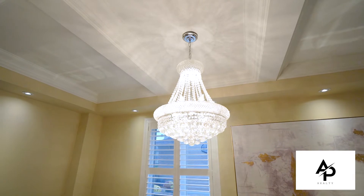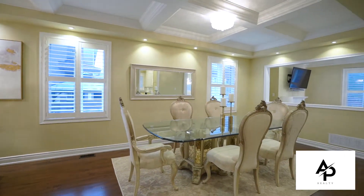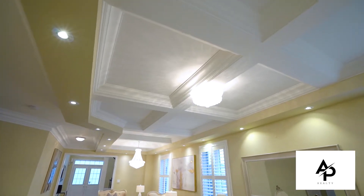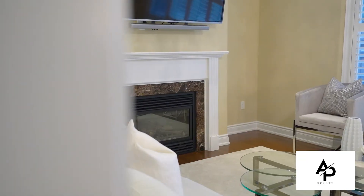Some of the many features of this beautiful home include hardwood flooring, upgraded quartz countertops, crown molding, smooth ceilings, waffle ceilings, pot lights inside and out, closet organizers, custom chandeliers, gas fireplace, and iron pickets.